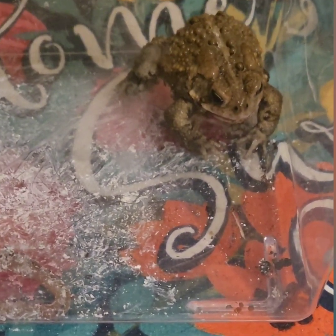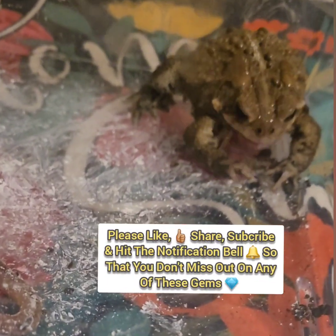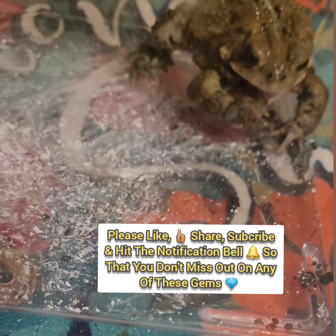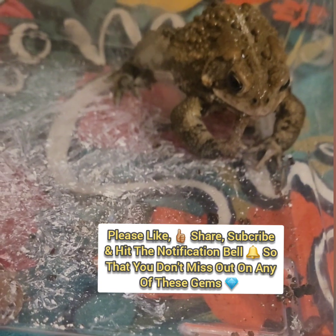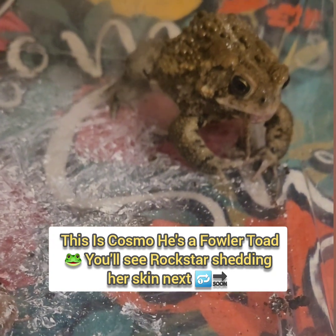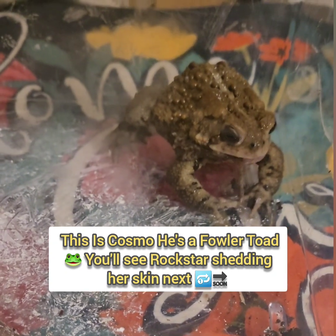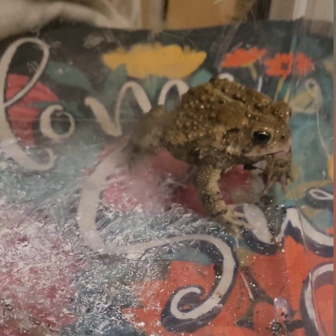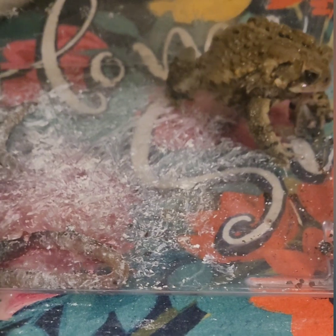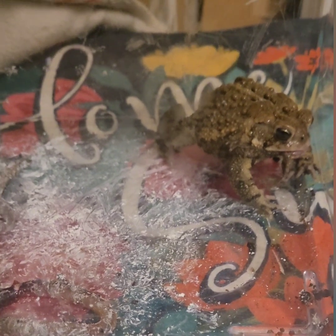Fowler toad shedding his skin live in effect. They use their back legs to scrape the skin from the back, and they eat the skin as you can see. They eat the skin because it's filled with different nutrients that are apparently good for them, so as they shed they eat it.